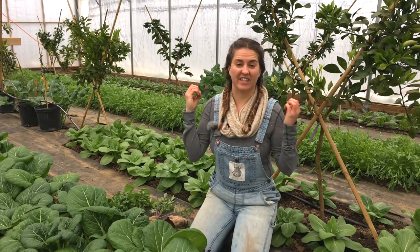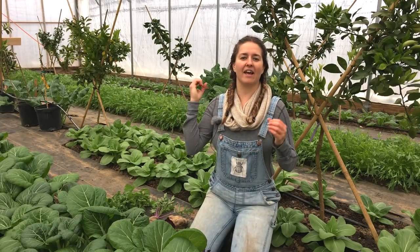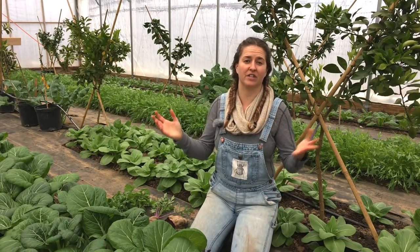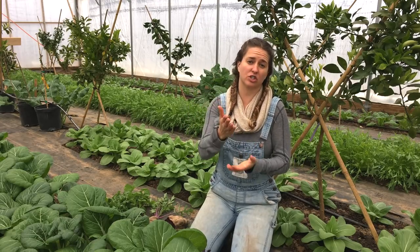I want to encourage you all to get out in the garden and eat lots of veggies. Remember that your health starts with what you choose to eat, and your dental health is a big part of your overall health — it's so essential. Be sure to eat a good diet, follow best dental practices, and be sure to check out that new study about Alzheimer's because it's really fascinating.